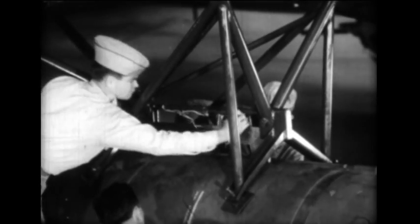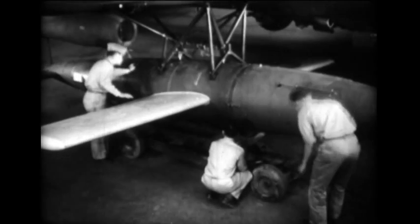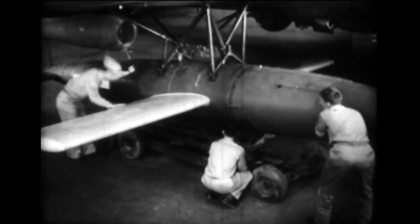In addition to the standard shackles, an emergency release is provided by an explosive device. The control panel located in the cockpit governs the starting and launching of the jet bomb.